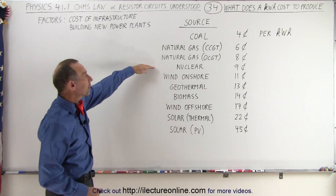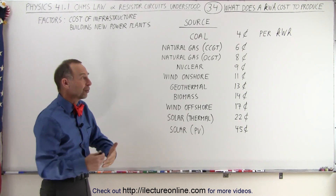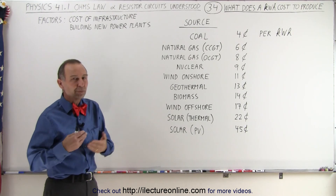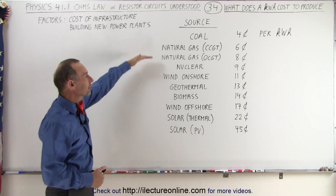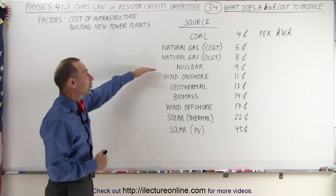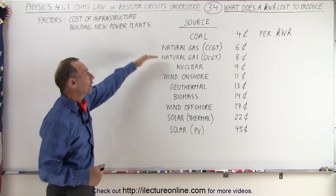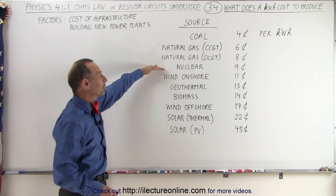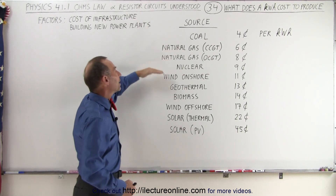A close fourth here is nuclear power, provided you're using the nuclear power plants that are already available. In some places it's now becoming very difficult and expensive to build new ones because of all the regulations, but for the ones that are in existence, nuclear fuel is actually very cheap. The operating cost is a little more expensive because it's more difficult to operate nuclear power plants, but it's no wonder that almost 80% or more of all the electricity produced in the world is from the top four right here.